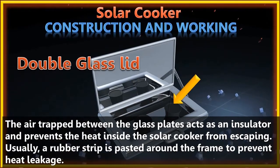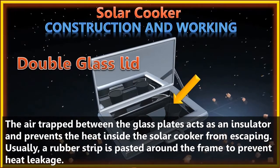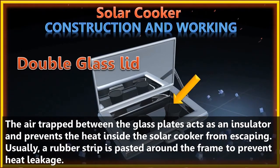The mirror is fixed on the inside of the cover of the solar cooker. The mirror reflects solar radiation into the cooking tray through the double glass lid. These extra reflected rays, along with direct solar radiation, help in raising the inside temperature of the solar cooker.